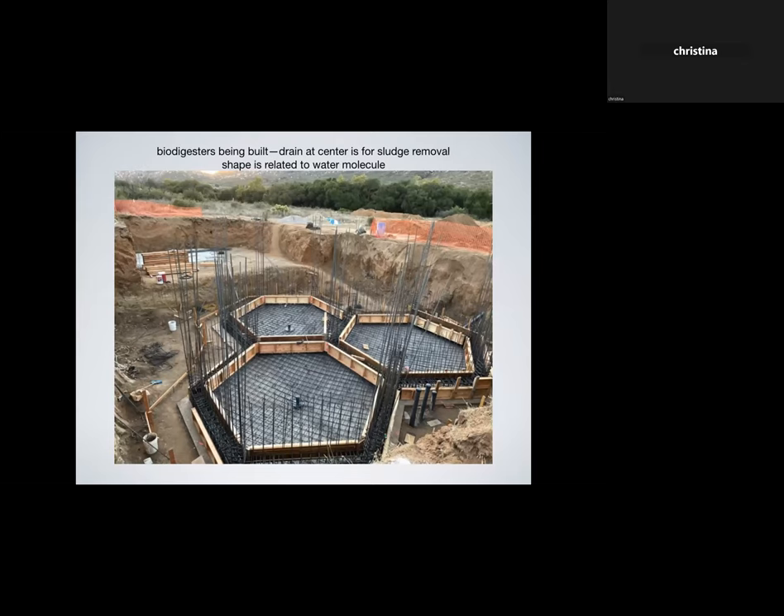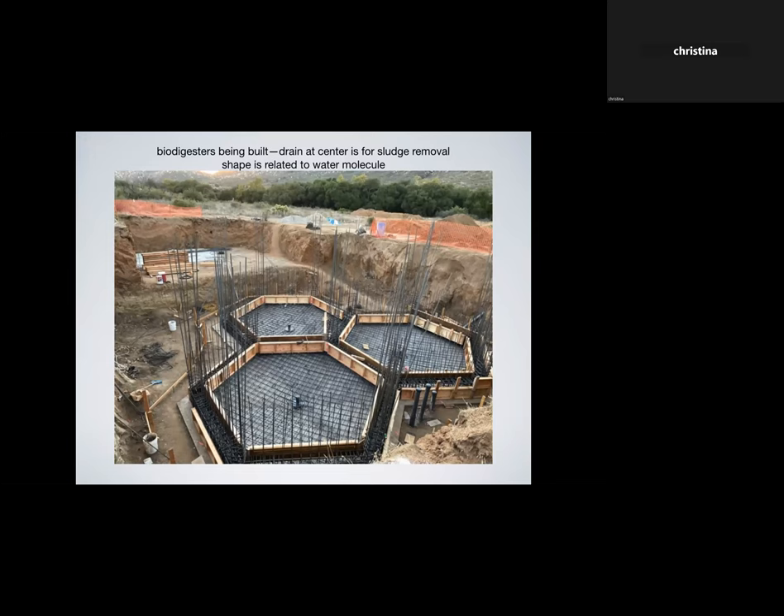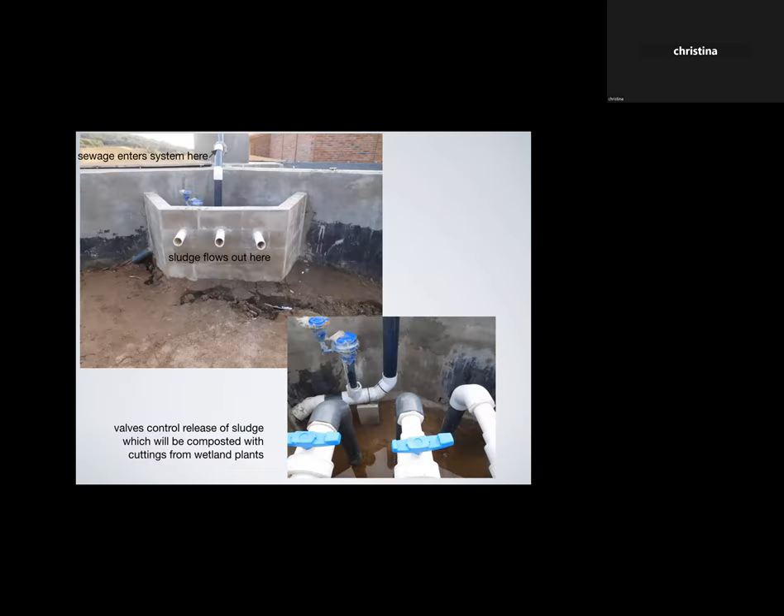These are the biodigesters being built. Eric says the hexagonal geometric shape has something to do with the shape of the water molecule — I love that they're incorporating geometry, shape, and form into the intention to benefit this whole process. Those three white pipes poking out from the concrete block are where the sludge will come out from the bioreactors. The blue-handled valves below: if you open one, the pressure of water inside the biodigester pushes the sludge down and out through drains in the center where it leaves the bioreactors, and is taken to compost for the plants.